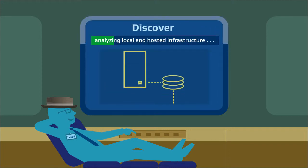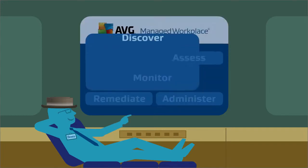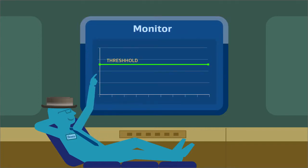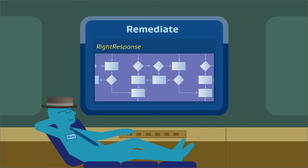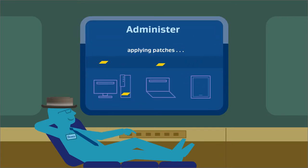For starters, you'll automatically discover customer assets and applications and expose potential problems. Easily set thresholds that automatically trigger alerts. Right response workflows speed remediation, and routine admin tasks are automated.